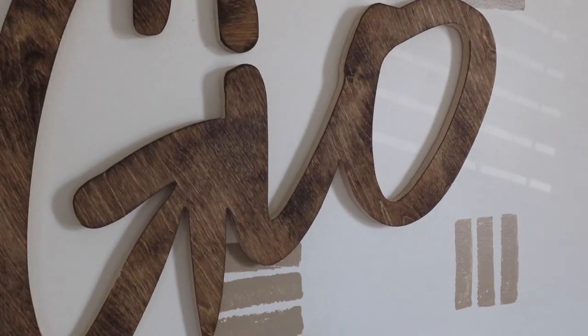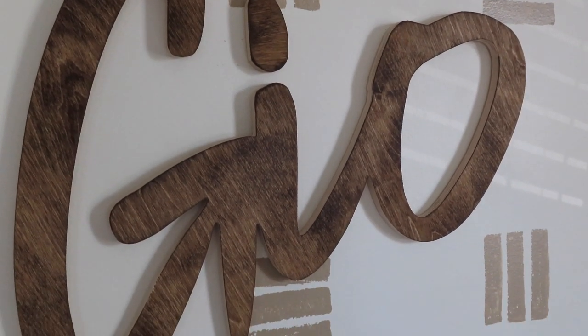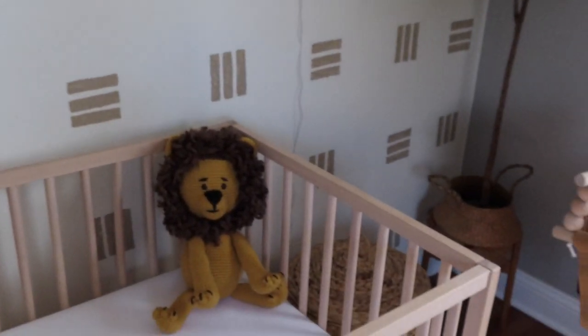His name sign came off of Etsy — we ordered it unfinished and then picked a finish ourselves. We wanted a darker brown so that it would pop against the accent wall, and kept it very simple.